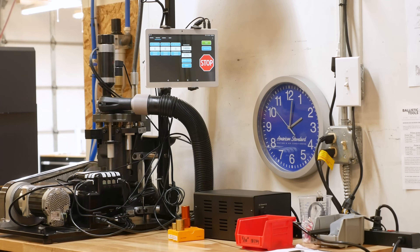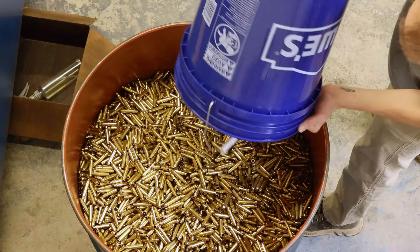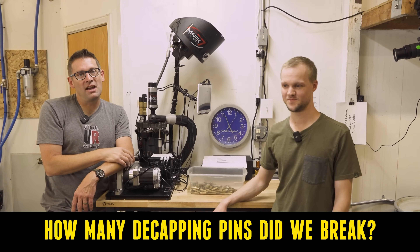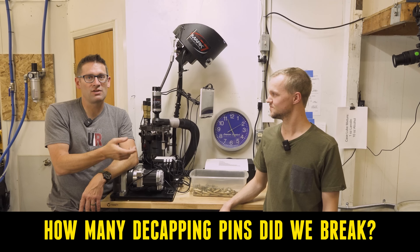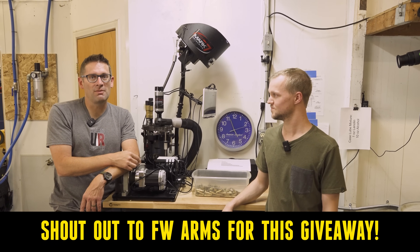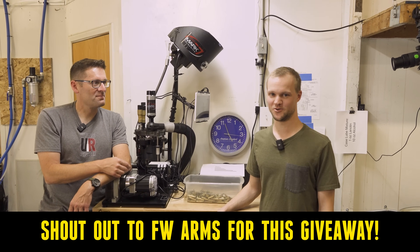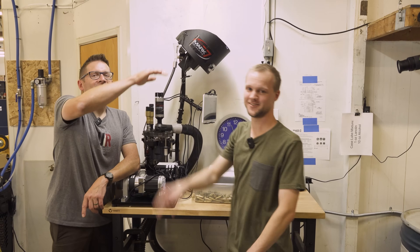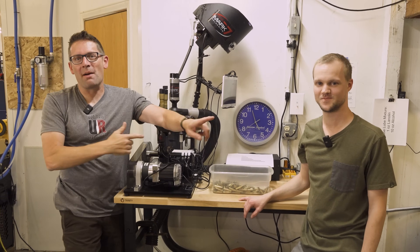This was a fun one — it was awesome. Place your bets: how many decapping pins did we break? If you're one of those fortunate people, FW Arms is going to get your address and send you a decapping die, and then you can see the full story when that video comes up. Curious to see who's going to get it right — good luck guys! Good job Kyle. Alright, that concludes this video.